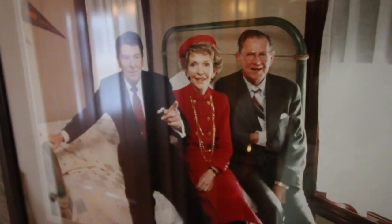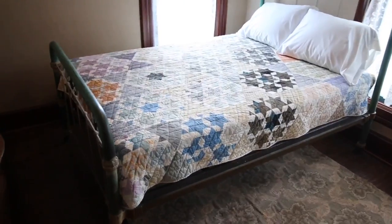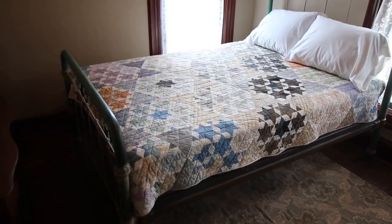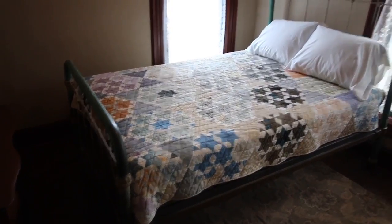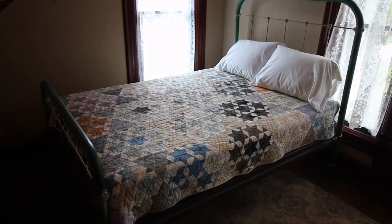What year was it that he came back to visit? 1984 — February 6th, 1984. And he was sitting on that exact bed, which isn't the bed he slept in, but it was a bed they put in when they refurnished it. But Reagan and Nancy sat right there, and his brother Neil — on that bed.